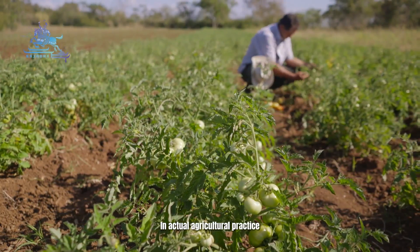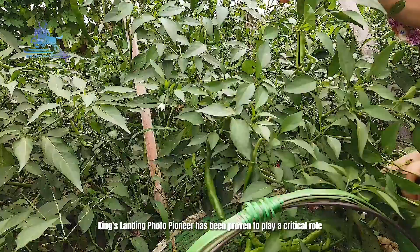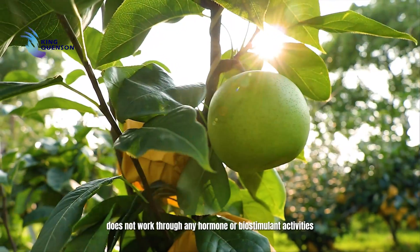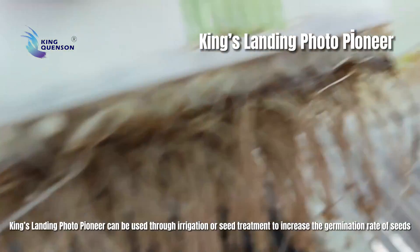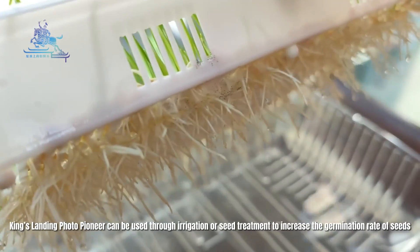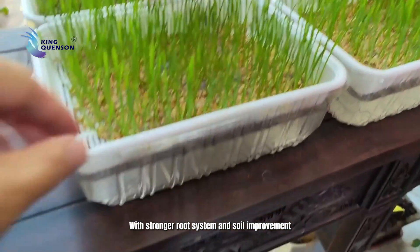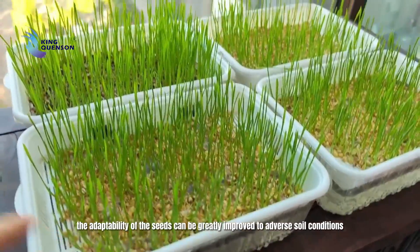In actual agricultural practice, King's Landing Photo Pioneer has been proven to play a critical role in different growth stages on different crops. It is important to emphasize that it does not work through any hormone or biostimulant activities. During seed germination, King's Landing Photo Pioneer can be used through irrigation or seed treatment to increase germination rate and quickly promote main root elongation and lateral root development. With a stronger root system and soil improvement, the adaptability of the seeds to adverse soil conditions can be greatly improved.